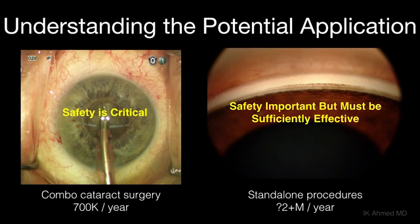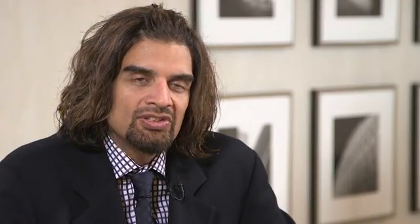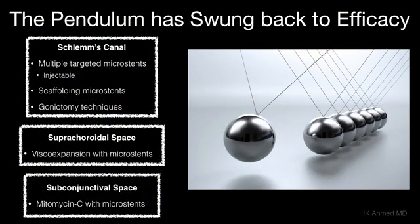The safety of MIGS — whether it's canal-based, suprachoroidal-based, or subconjunctival-based — has been shown quite well through numerous studies. Where we've been lacking, and where there have been questions about MIGS, has been efficacy. This is understandable because MIGS was born on the idea of a safer procedure, but I think the pendulum is swinging back as we make efforts to make MIGS more efficacious.